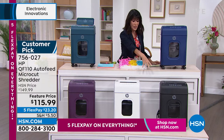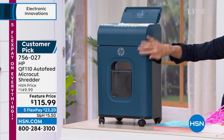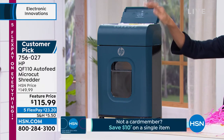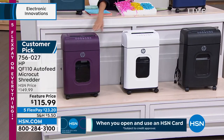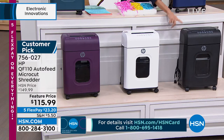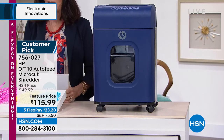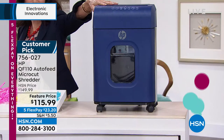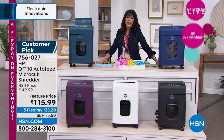Let me go over the colors we have available. Starting with the beautiful teal, then mulberry — how fun is the mulberry? Next we have snow white. Over here we have it in jet black — and the jet black is the most limited. And then we also have it available in indigo blue. Item number 756027. Let me bring in the fabulous Mr. Ehrenberger.